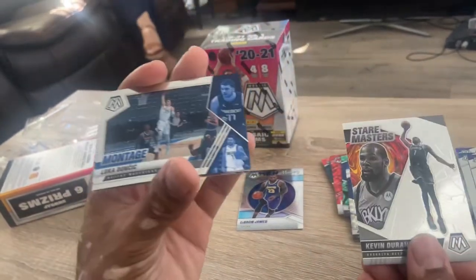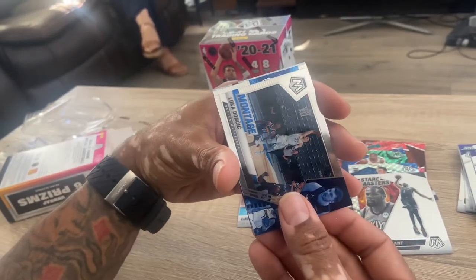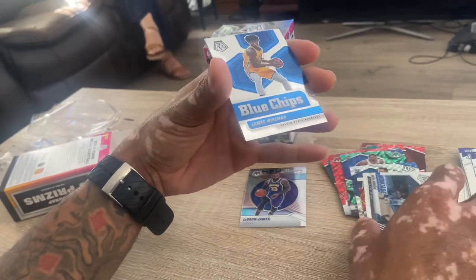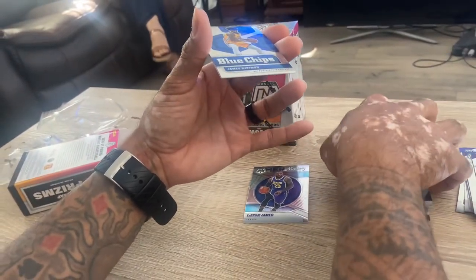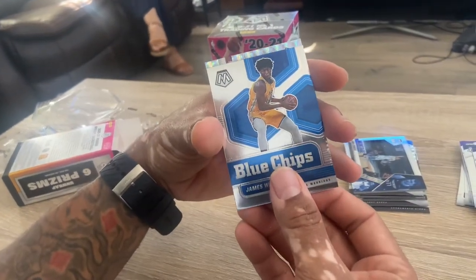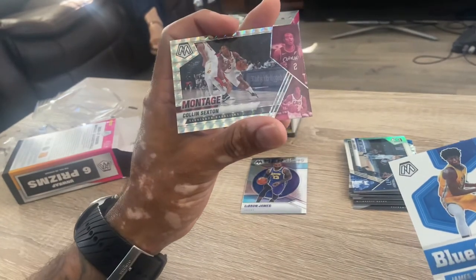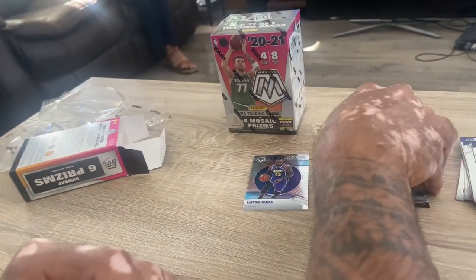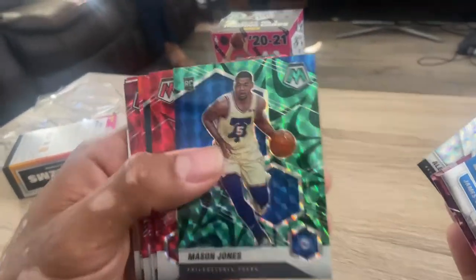Luka Doncic. James Wiseman - I've been hearing James Wiseman a lot lately. It's just a normal one. And what is this - it's a montage of Colin Sexton. It's like whatever, but definitely some dope cards. This green looks really cool.